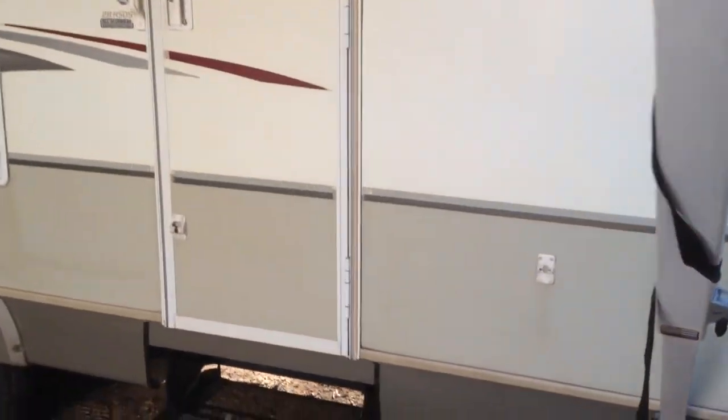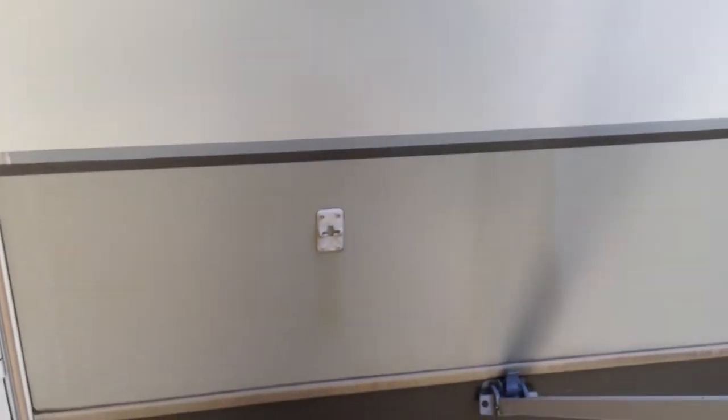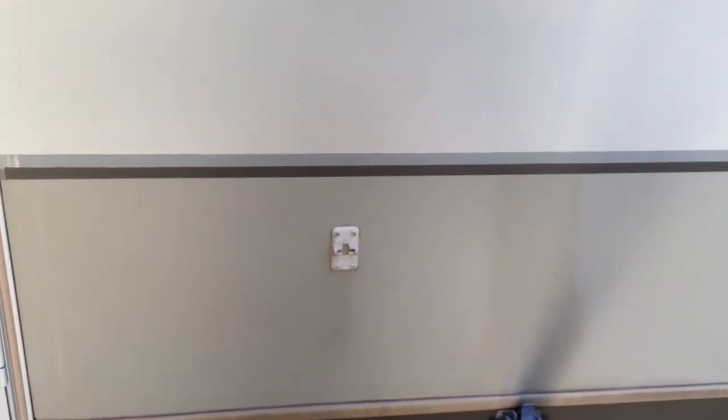Some of the typical things you might see in a camper this old — the door hinges that hold the doors open are broken. Those can be replaced.